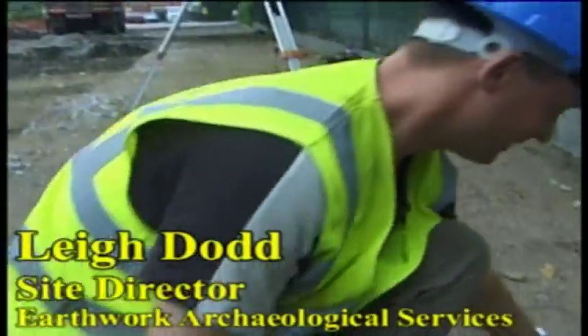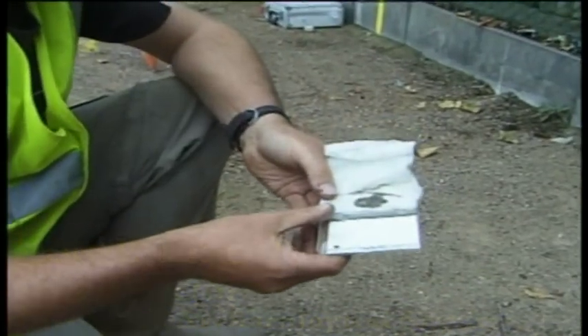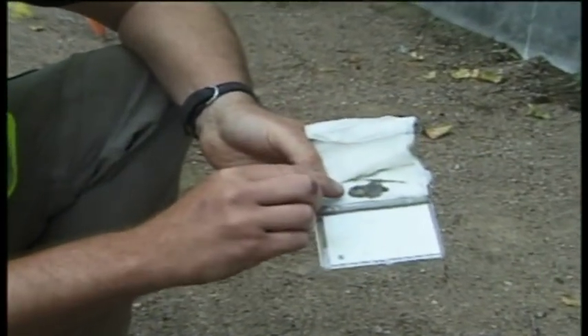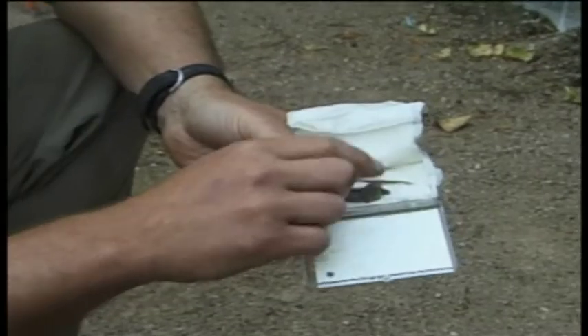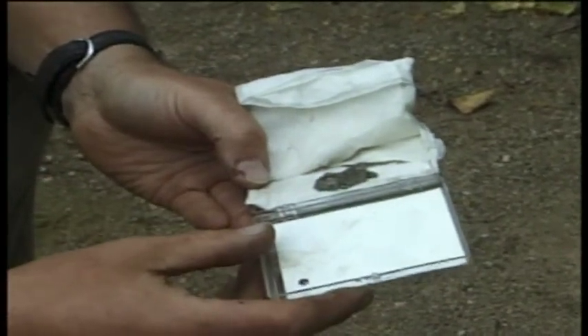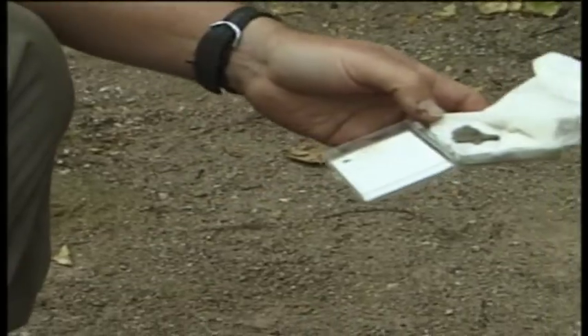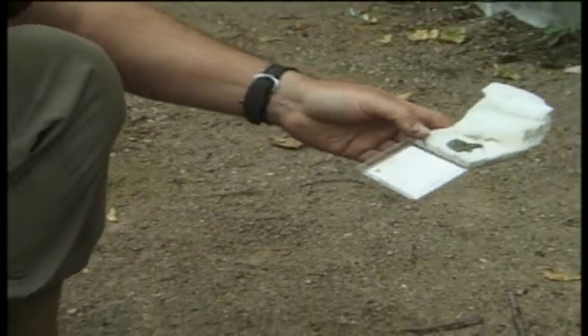I'll show you some of the nice finds we've had from the site so far. This is one of the few metal finds — it's part of a Roman circular enamelled brooch. You can just about make out some of the red and blue enamelling on it. This would have been circular and much bigger, but we've only got approximately a quarter of it surviving. Most of the other metal finds have been iron nails and a couple of knife blades.